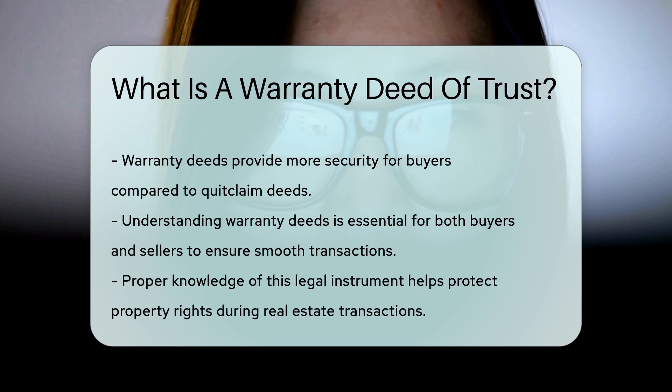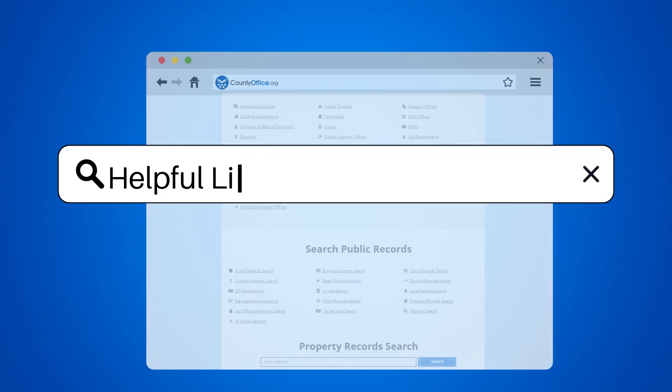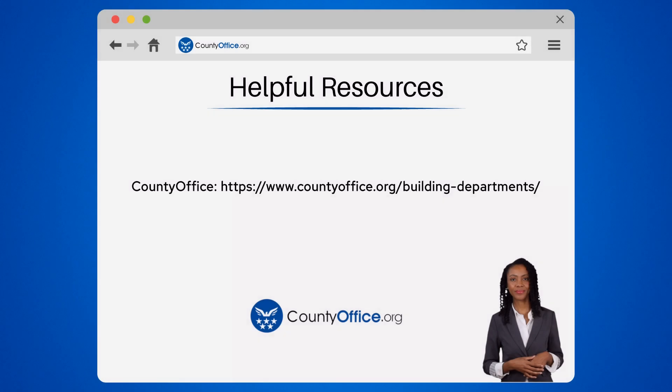Understanding this legal instrument is crucial for both buyers and sellers. It helps ensure a smooth transaction and protects property rights. To learn more, check out these links, which you can click in the description below. Feel free to comment your questions — we're here to help.